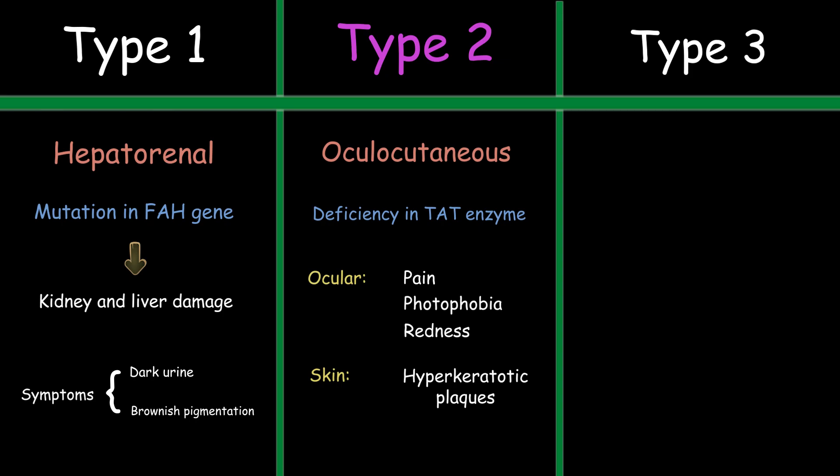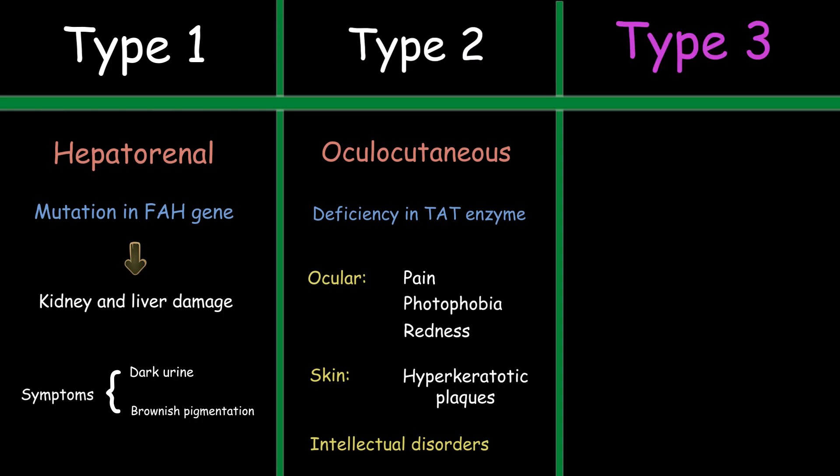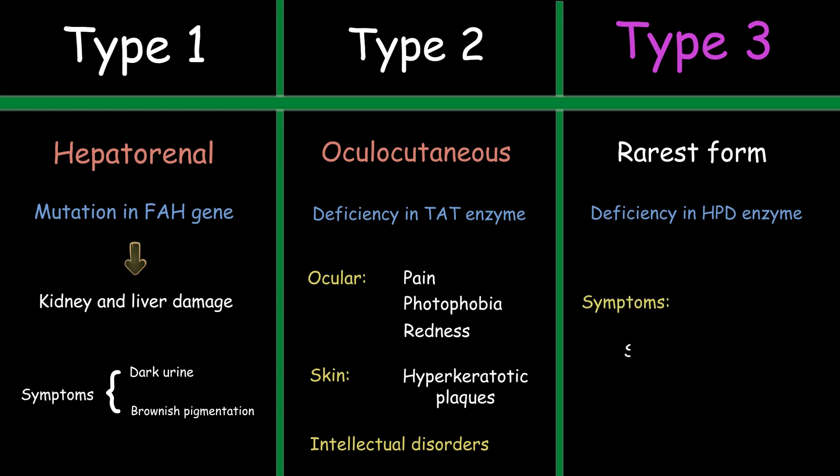About 50% of patients with type 2 tyrosinemia have intellectual disorder. The last type of tyrosinemia is the rarest form and is caused by deficiency of an enzyme called hydroxyphenylpyruvate dioxygenase, or HPD. The most common symptoms include seizures, intellectual disability, and mild psychomotor retardation.